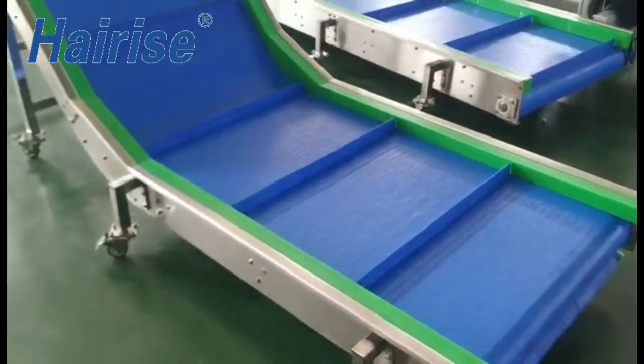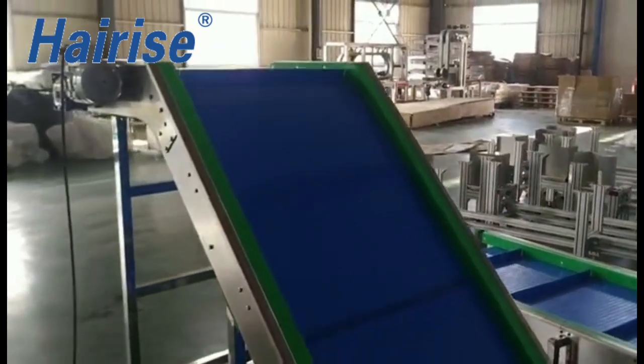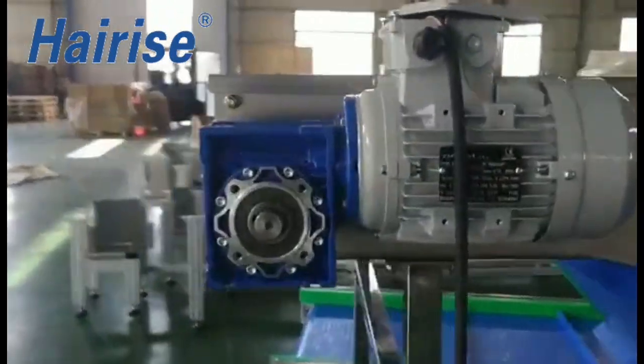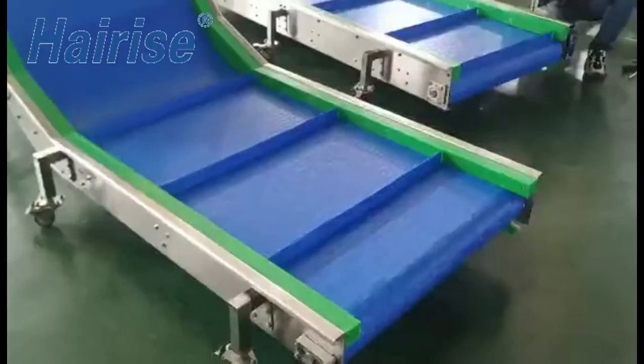The incline version of the modular belt conveyor is designed for mobile applications and vertical transport. The incline angle can be variably configured, and its mobility means it can be used as a versatile transport unit for filling containers or pallet cages.